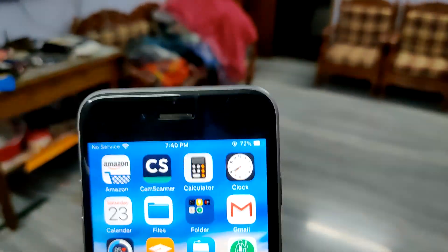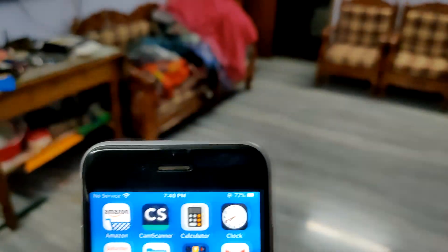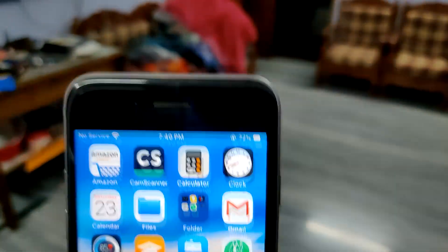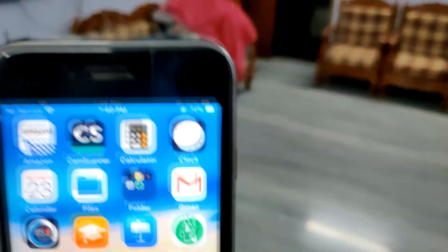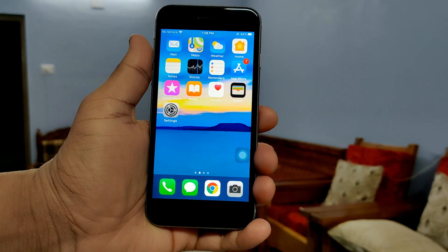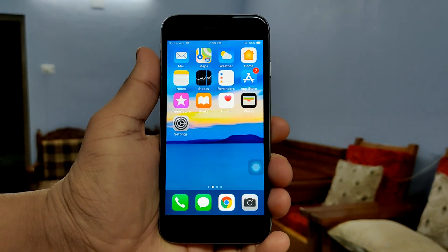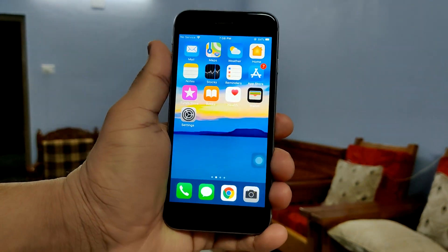Hi guys, I'm reviewing the iPhone 6S from 2015 — this guy has decided to reveal it after five years. If you like this video, make sure to give it a thumbs up and subscribe. This is the Apple iPhone 6S, one of the best-selling smartphones of 2015.